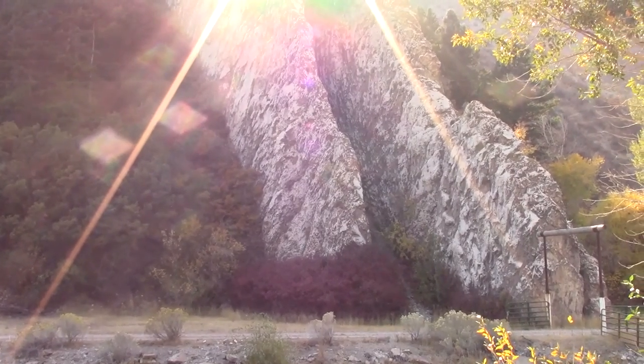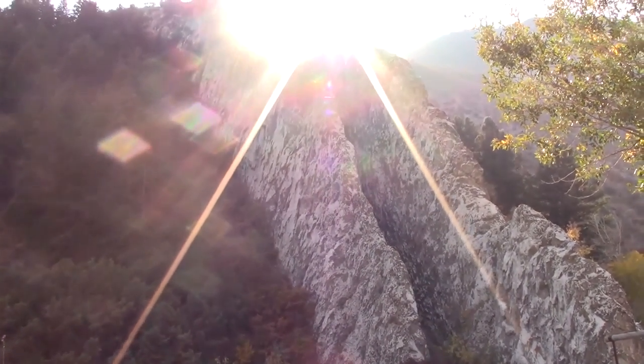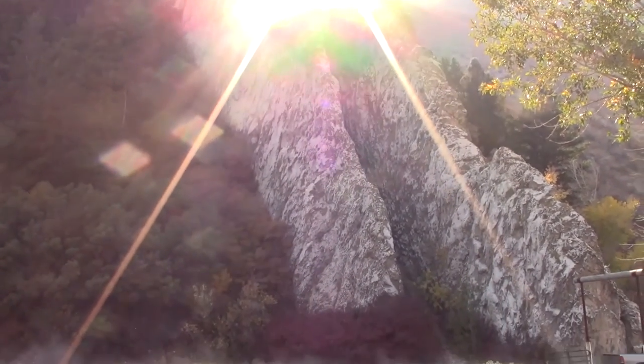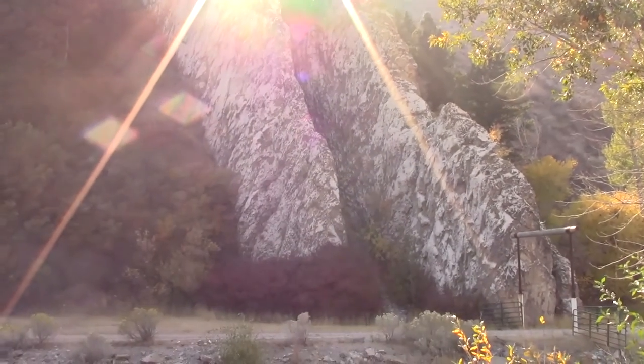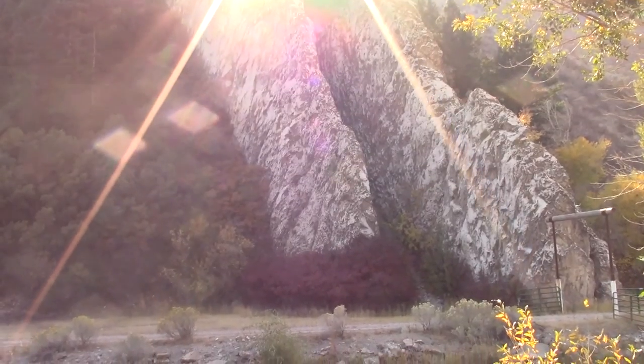Yeah, that's pretty neat. I don't know, it's hard to say. Alright, there you go — Devil's Slide.